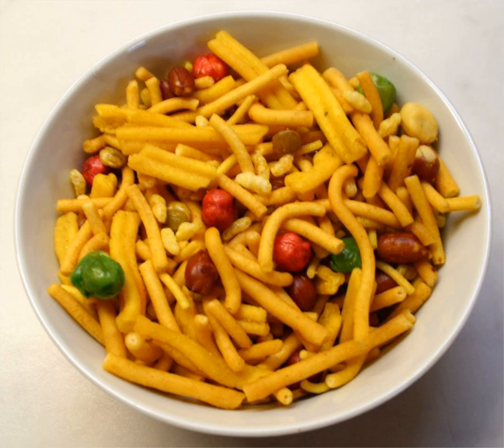In Nepal it is known as Dolmuth. It is called Buja in Fiji, and is also sold under the Buja brand in Australia.